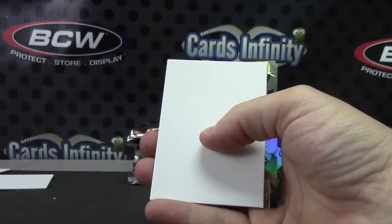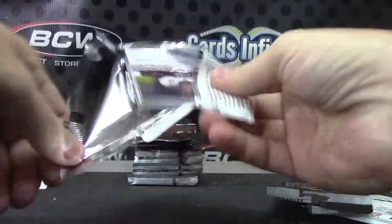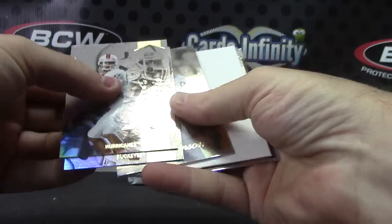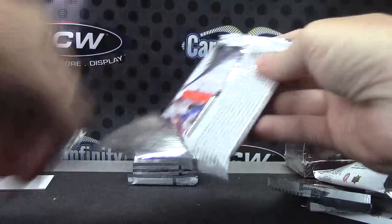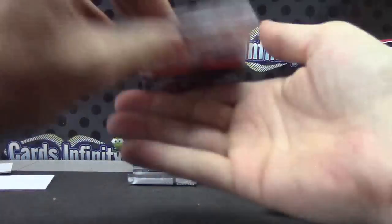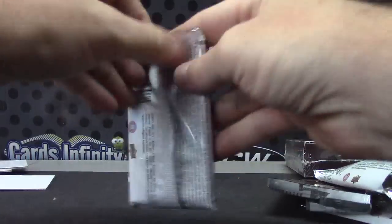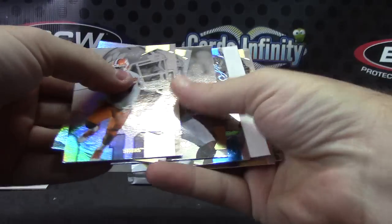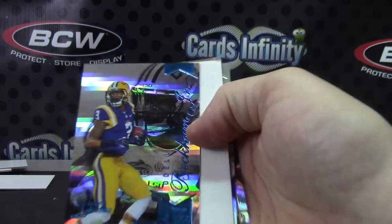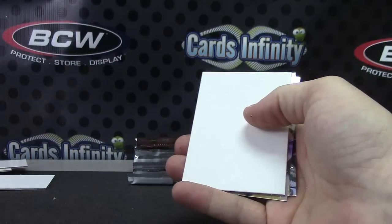Jimmy Garoppolo is your insert, numbered 73 of a hundred. Base. Odell Beckham Jr., numbered to 150.